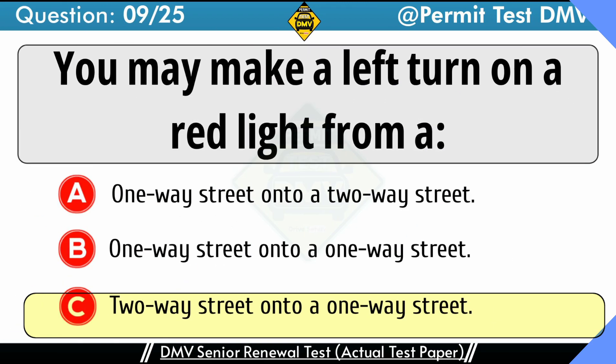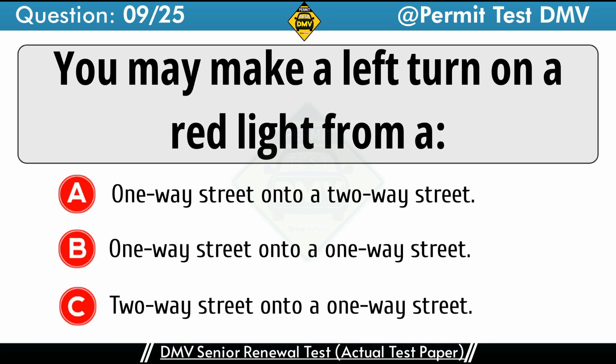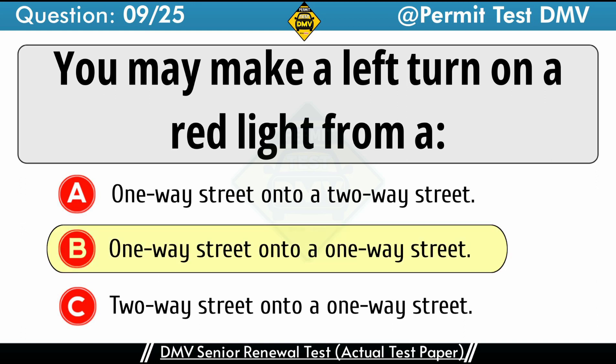Question 9: You may make a left turn on a red light from. A. One-way street onto a two-way street. B. One-way street onto a one-way street. C. Two-way street onto a one-way street. The correct answer is B: One-way street onto a one-way street. You may turn left against a red light when you are turning from a one-way street onto a one-way street. Make sure there is no sign prohibiting the turn. Yield to other vehicles, pedestrians, or bicyclists who have a green light. Look both ways and turn when it is safe.